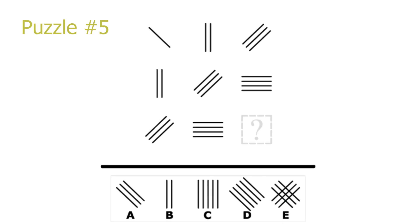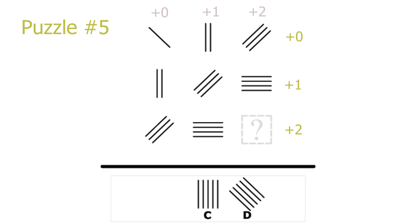Puzzle 5. These kinds of puzzles have a very nice symmetry — the same change happens in the rows and the columns. Looking at the amount of lines: in the rows we always add one line when moving from one picture to the next, which we can write as plus 0, plus 1, plus 2. The exact same thing happens in the columns. So taking the amount of lines in picture 6 or picture 8 and adding one gives 4 plus 1 equals 5, so our answer will have 5 lines. This leaves C or D. Also, moving to the right in a row or moving down in a column always leads to a 45-degree clockwise rotation. Taking picture 6 or 8 and rotating it 45 degrees clockwise gives the orientation of our answer. D is the correct solution.